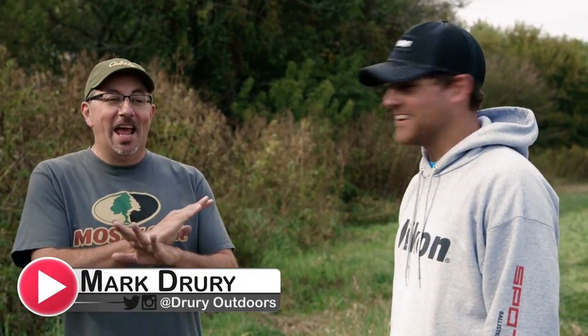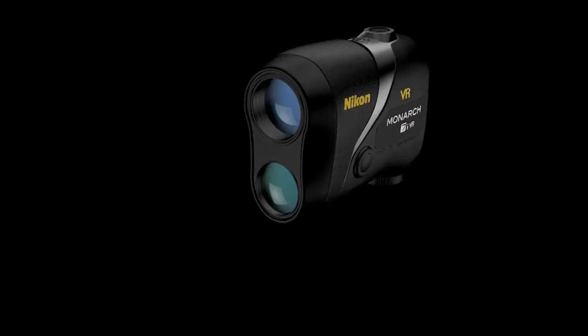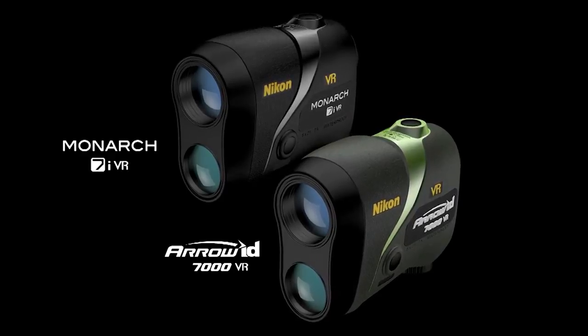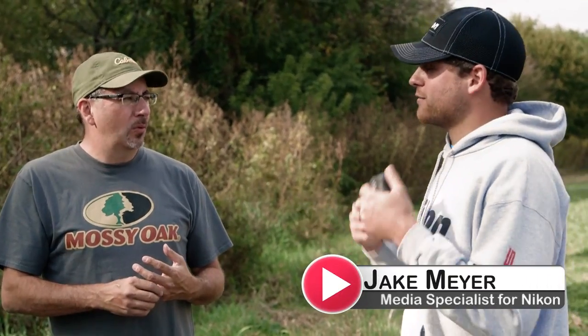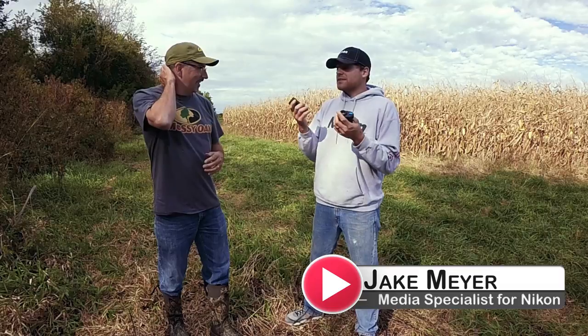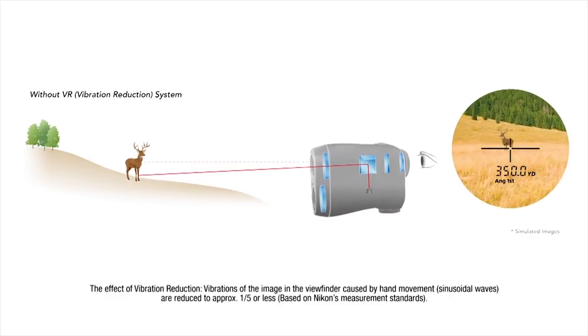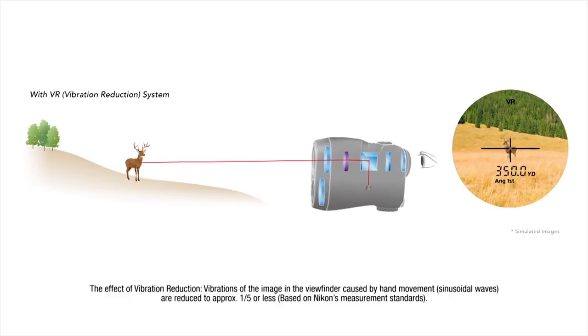I want to talk about this new rangefinder because I've looked through it, I've played with it, and it blew my mind — it's very exciting. Nikon's launching the world's first rangefinder with VR technology. It's optical VR — VR stands for vibration reduction. There's an internal processor built in that's actually steadying your image; Nikon is claiming up to 80%. To me, it looks like 100% — I think it could be VE: vibration elimination.